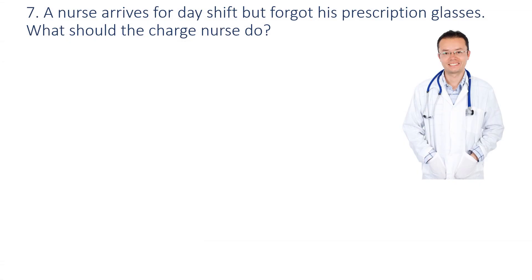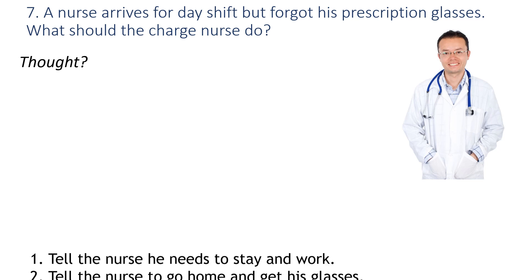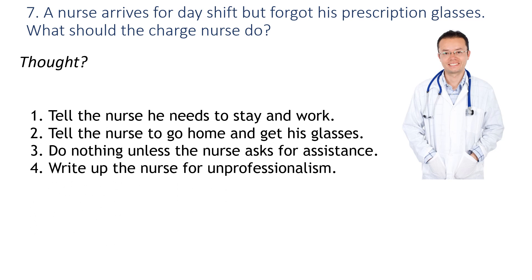Number seven: A nurse arrives for day shift but forgot his prescription glasses. What should the charge nurse do? Would you: one, tell the nurse he needs to stay and work; two, tell the nurse to go home and get his glasses; three, do nothing unless the nurse asks for assistance; or four, write up the nurse for unprofessionalism?